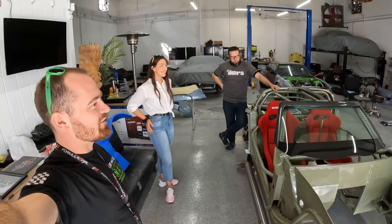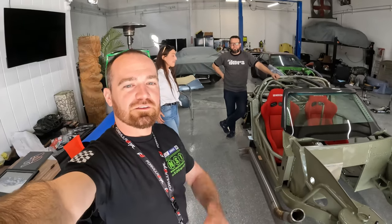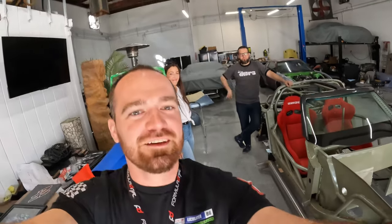All right guys, that concludes our shop tour. Thanks for having us out, thanks for opening us up on the parts, thanks for watching the video. We'll talk to you guys soon — see ya!